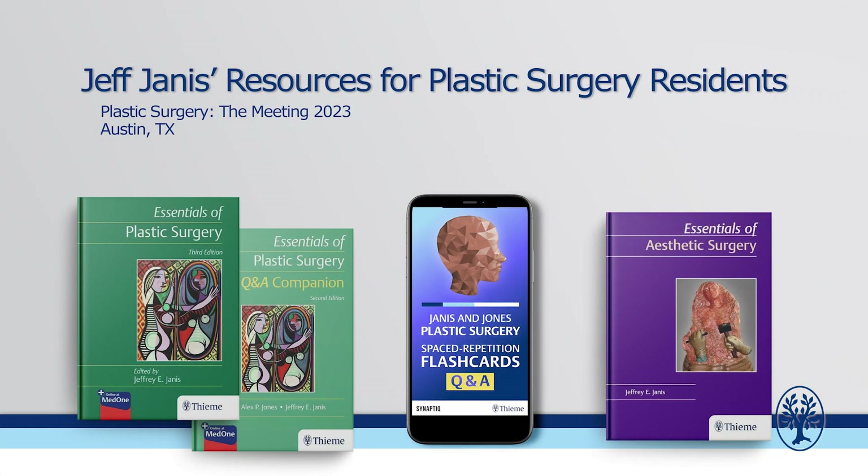In this family from Thieme Publishing of Essentials of Plastic Surgery, you have a lot of wonderful choices. You have the parent book Essentials of Plastic Surgery, now in its third edition. You have Essentials of Plastic Surgery Q&A Companion in its second edition. You also have Essentials of Aesthetic Surgery, in its first edition — the purple book — which is coming out with a Q&A Companion as well. That also includes this latest value-add, which is the spaced repetition learning module flashcards. A nice collaboration with Synaptic and Thieme — I'm very grateful for the opportunity to bring you the breadth and depth of plastic surgery education in an easy-to-use, practical format.